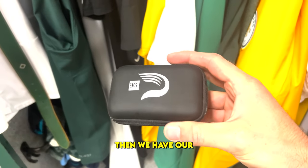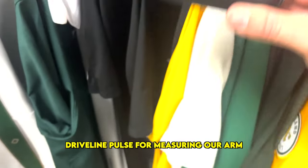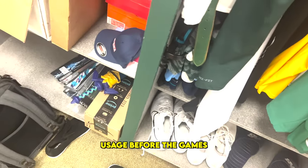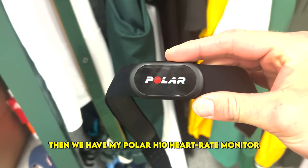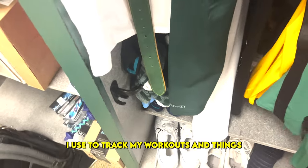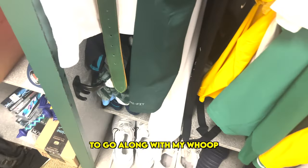Then we have our Driveline Pulse for measuring our arm usage before the games. Then we have my Polar H10 heart rate monitor I use to track my workouts and things, to go along with my Whoop.